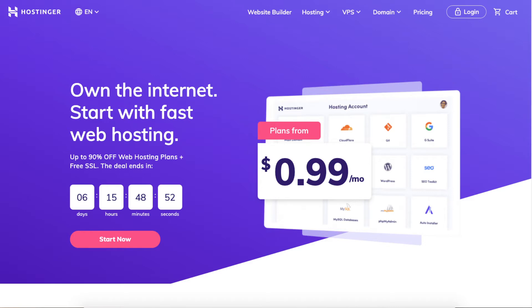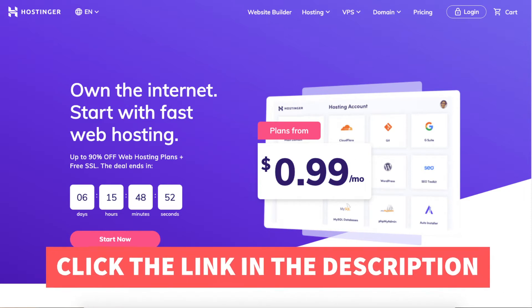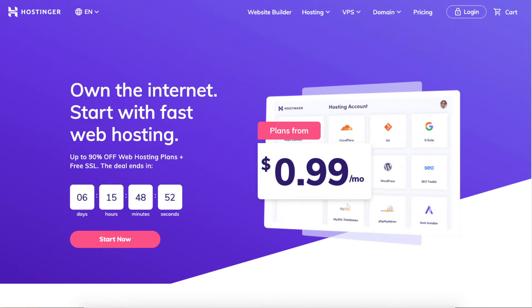The first thing you want to do to sign up with Hostinger is click the link in the description below so you can be taken to Hostinger and take advantage of getting up to 90% off plus a free SSL certificate and a free domain name on certain plans. A little disclosure: the link is an affiliate link meaning I receive a commission from Hostinger at no extra cost to you. Plus you'll get an awesome Hostinger discount.